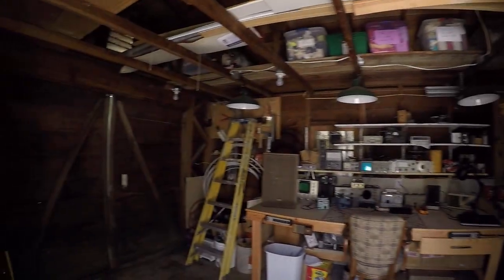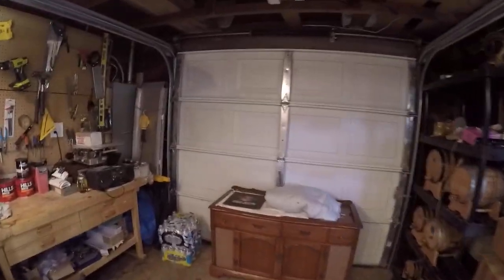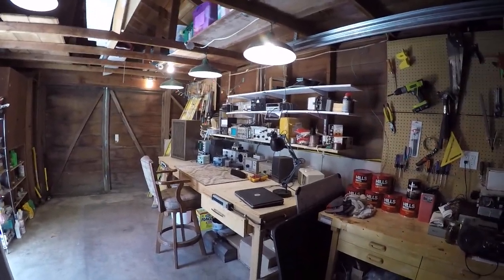I have to stop and admire this again. Look how nice — is it getting better than this in the old workshop? I don't think so.